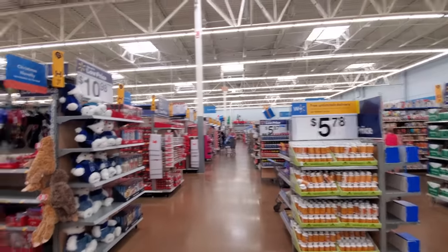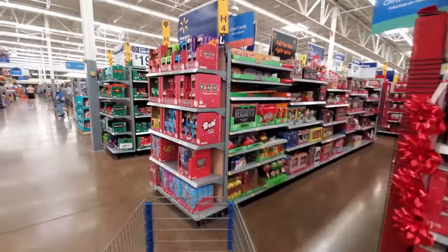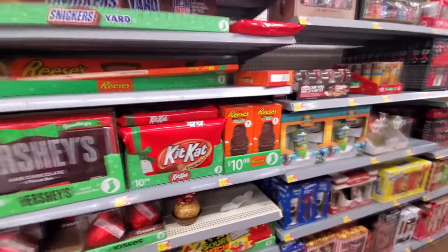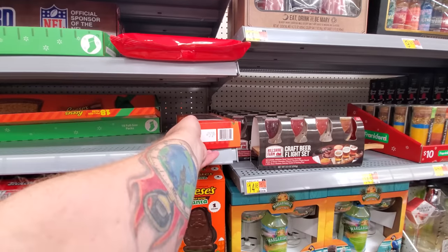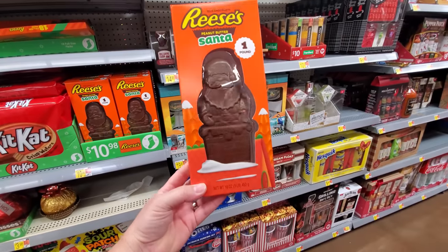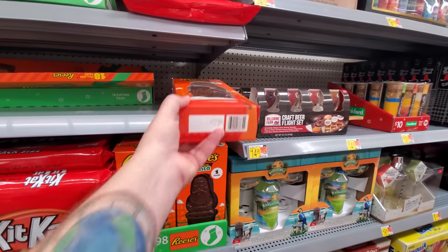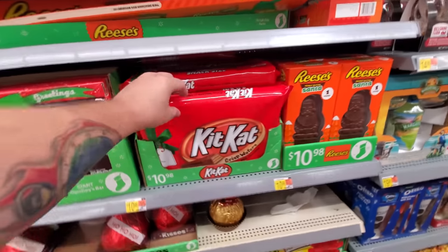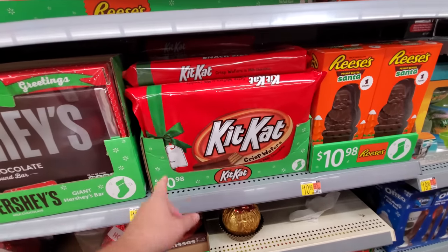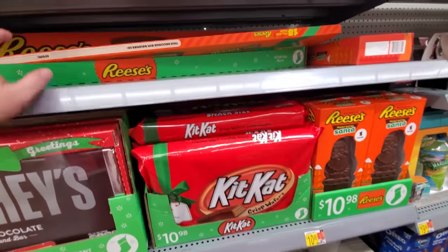I see awesome inflatables all the way down there, but they got a bunch of Christmas stuff here. So let's start over here because I cannot wait to look at the giant candy offerings. A giant Reese's Peanut Butter Santa — that thing is huge, one pound. Giant Kit Kat, although it looks like a giant Kit Kat but it has a bunch of little Kit Kats inside, so that's kind of deceiving.